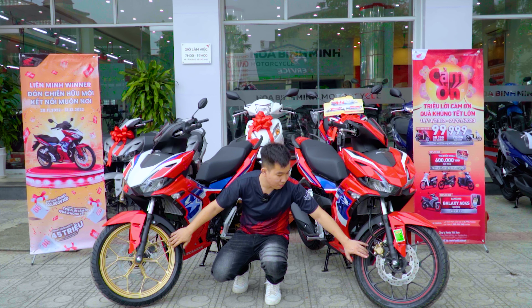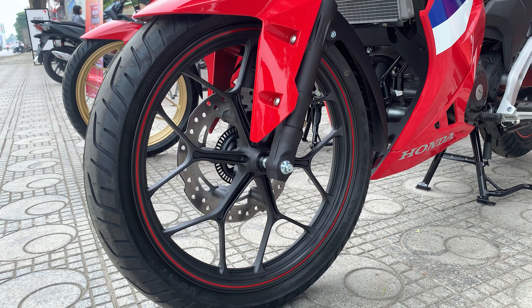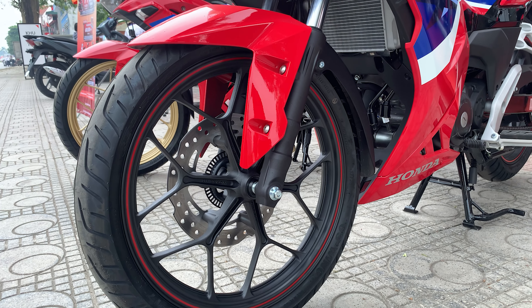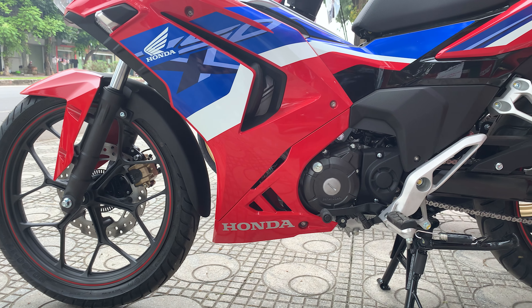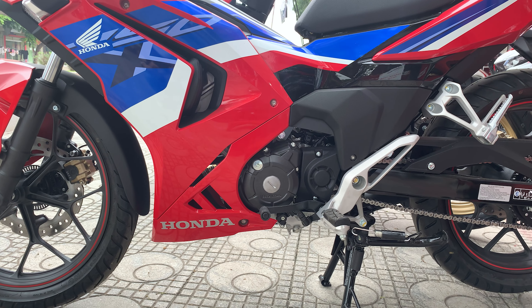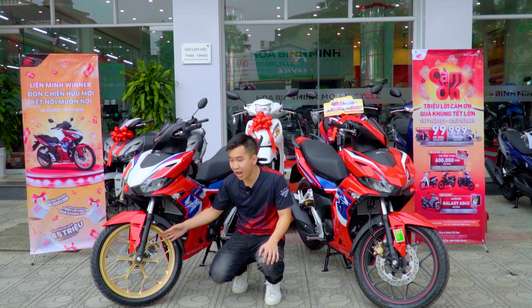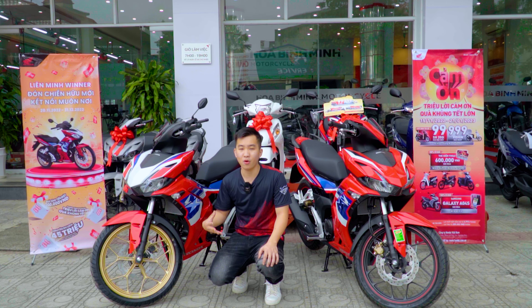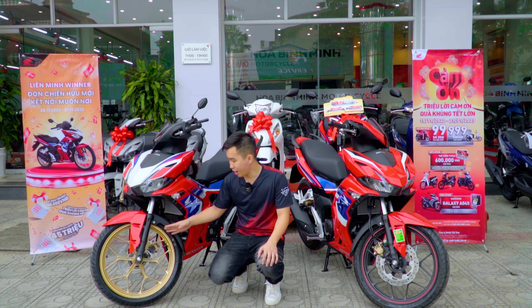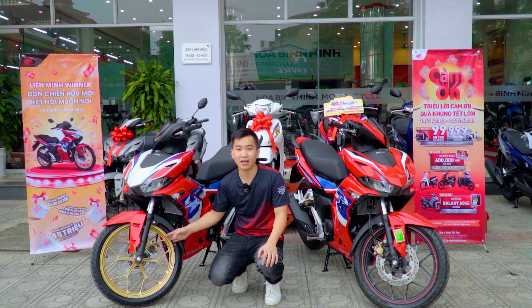Xin chào các bạn và cảm ơn các bạn đã click vào video của xe máy Bình Minh. Trong video này mình sẽ gửi đến các bạn về mẫu xe Honda Winner X phiên bản HLC 2023, so sánh với HLC 2022, để xem nó sẽ có những thay đổi, nâng cấp, cải tiến gì không. Vào đầu tháng 11 vừa qua, Honda Việt Nam đã giới thiệu ra mắt phiên bản HLC 2023 mới nhất.